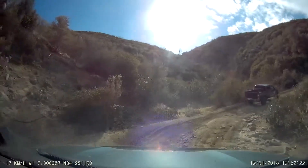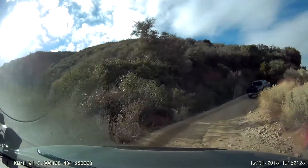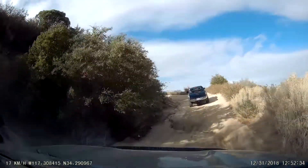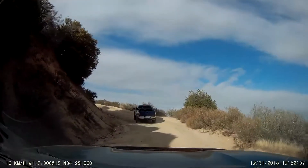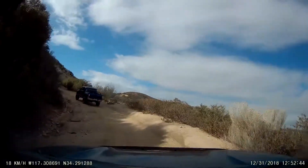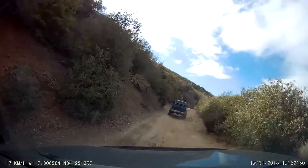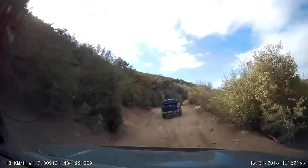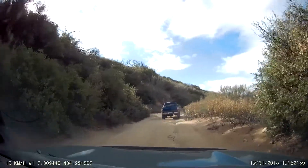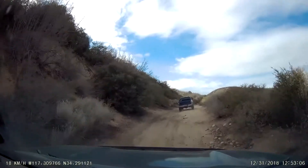The damage where it looks like a baseball bat hit my driver door is from Gold Mountain. It's a wide truck. With one of the ledges, I was kind of forced to go up in a weird spot — I thought I was going to clear the tree. I didn't. So I sanded it down a little and threw a bunch of touch-up paint on it to keep the rust demons away.